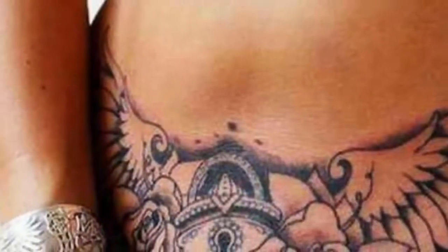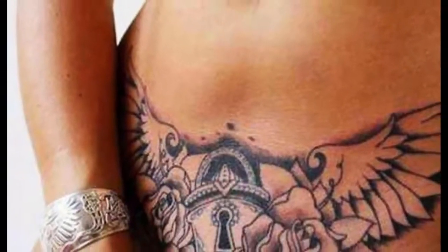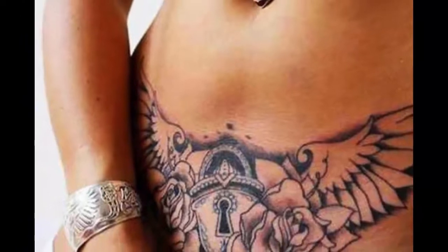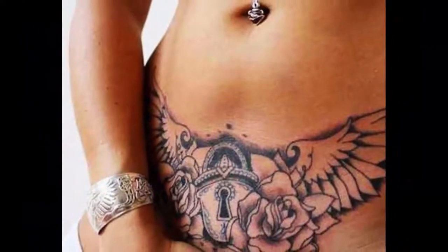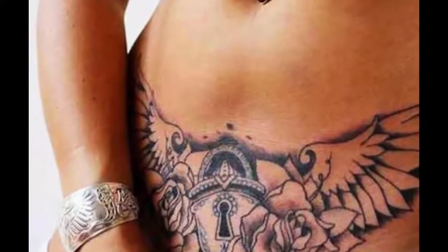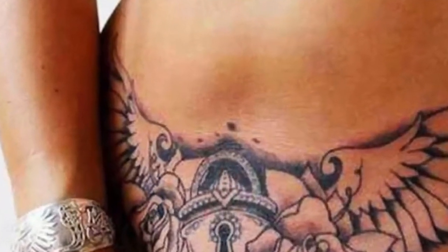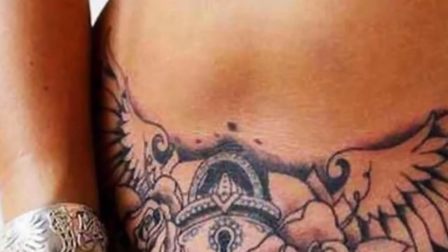Whether bold or subtle, playful or mysterious, there is something very sexy about the piece of art that a woman carries intimately on her skin. Tattoos are not only an expression of personal style but, for a woman placing them on secret parts of her body, the chosen designs often tell a story about her innermost fantasies.